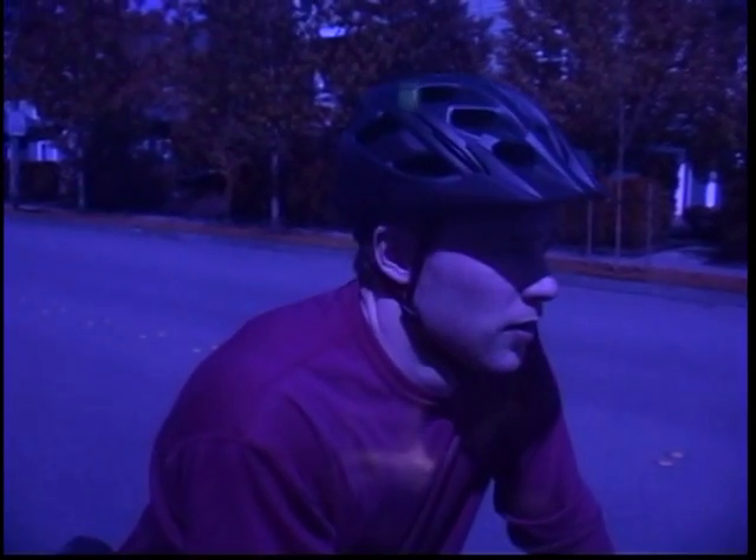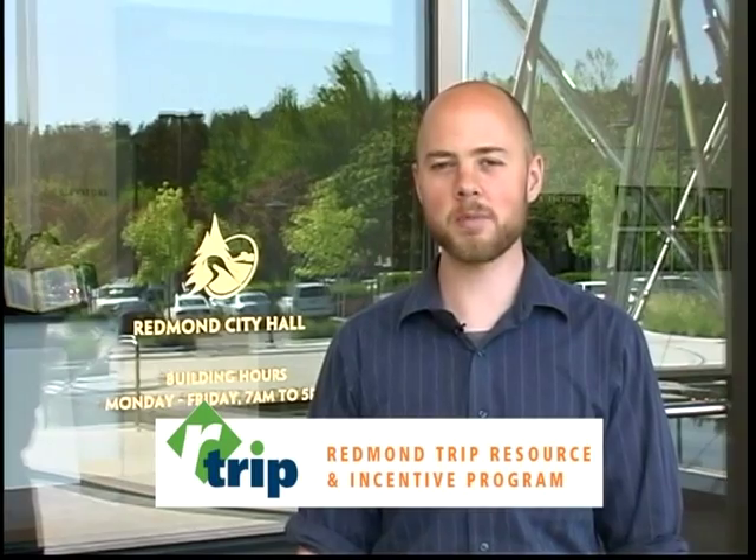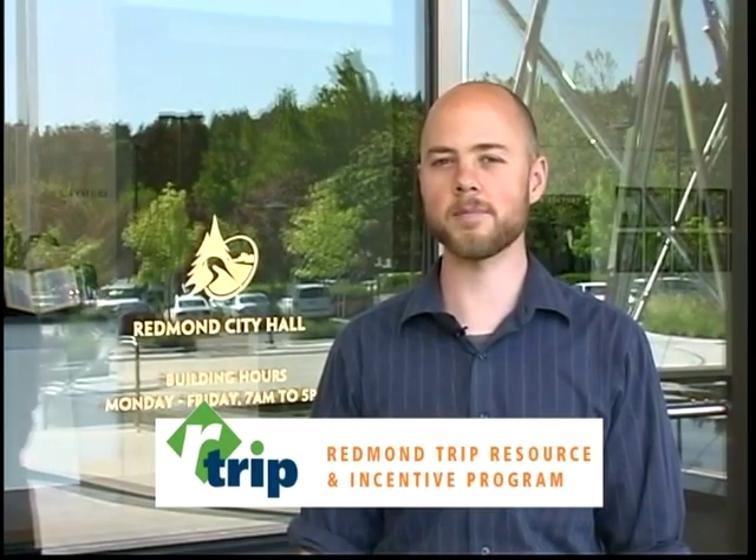In most cases, you can avoid this situation by knowing one simple trick. Hi, I'm Chester Knapp with the city's R-TRIP program. R-TRIP is the Redmond Trip Resource and Incentive Program. In this clip, we're going to show you how a bicyclist can trigger a green light at a traffic signal.